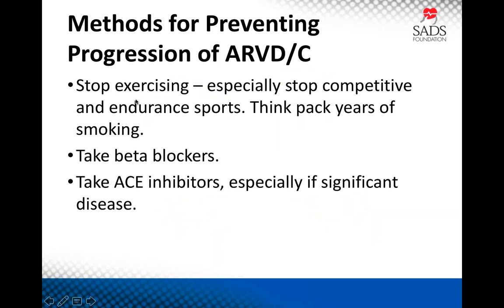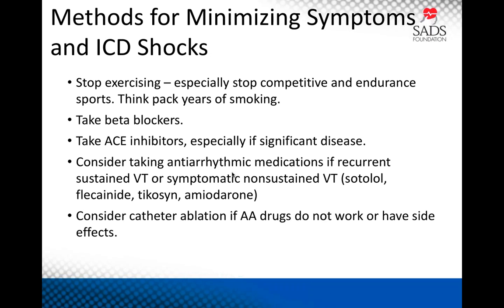How can we stop progression? The most important step by far is to stop exercising. Also take beta blockers — they reduce arrhythmic risk and based on heart failure studies probably help prevent progression. Same with ACE inhibitors — we have a low threshold to use them, particularly if there's evidence of reduced LV or RVEF. In terms of minimizing symptoms and defibrillator shocks: stop exercising, take beta blockers, consider ACE inhibitors, and in select patients use antiarrhythmic drugs. Our first choice is typically sotalol, less commonly flecainide or tocainide, and fairly rarely amiodarone.